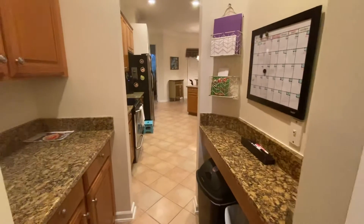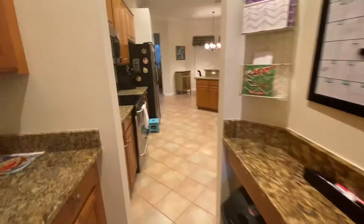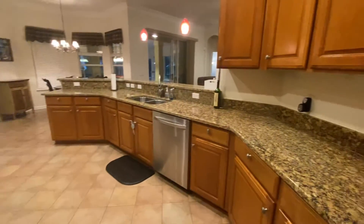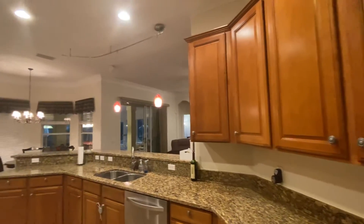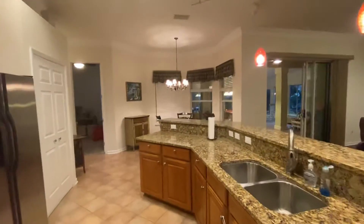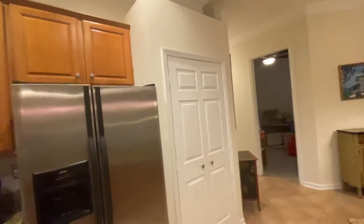As we come out of this bedroom, to the left is the kitchen. We have a butler's pantry, and then we enter into the kitchen area, which is very open and very nice.